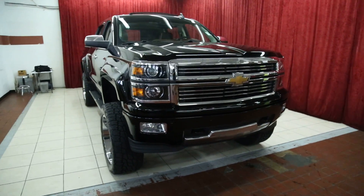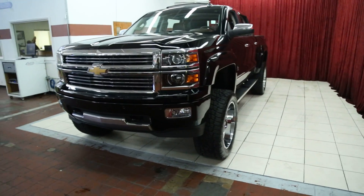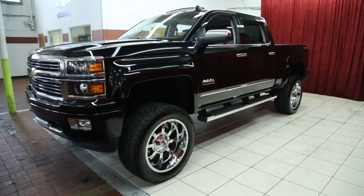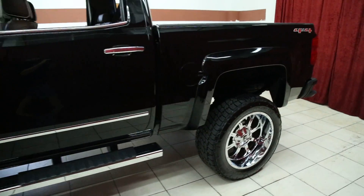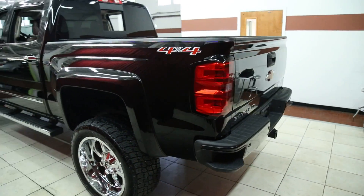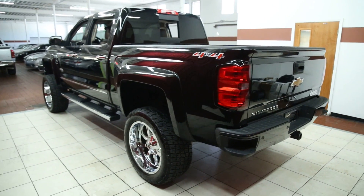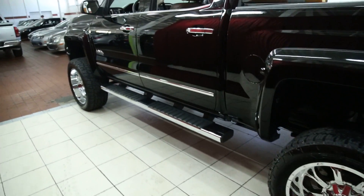Hello and welcome to Spanos Motors. Today I'll be reviewing a 2015 Chevrolet High Country Silverado. It's an absolutely gorgeous truck — lift kit, 22 inch fuels, side steps.